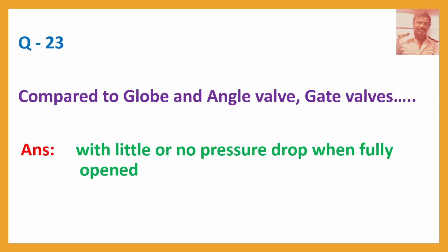Question No. 23: Compared to globe and angle valves, gate valves — Answer: Have little or no pressure drop when fully opened.